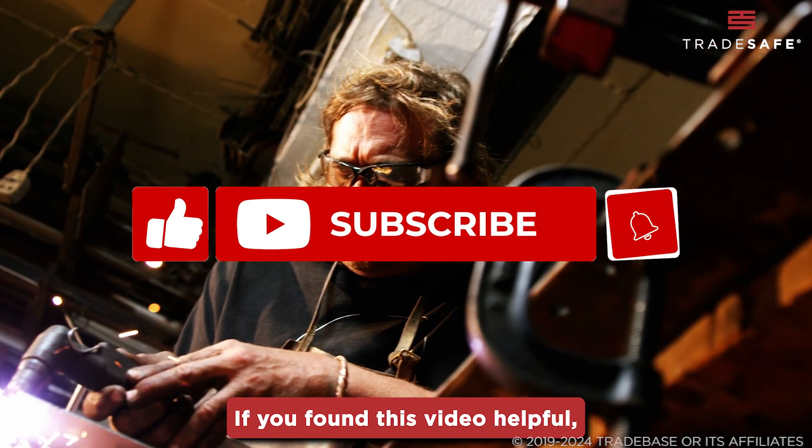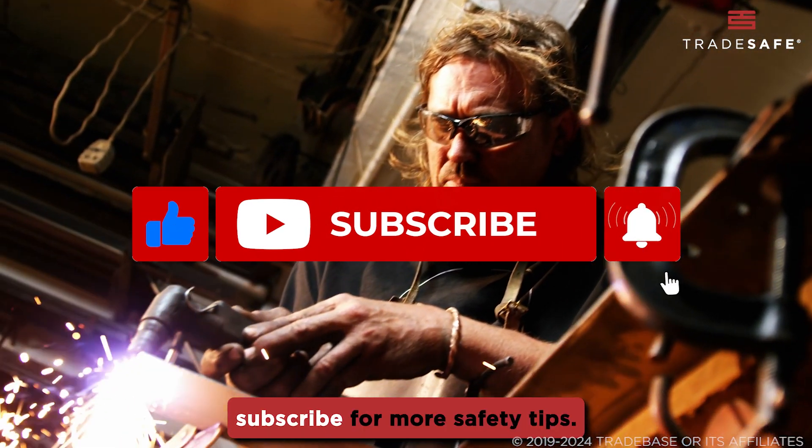If you found this video helpful, give us a thumbs up and subscribe for more safety tips.